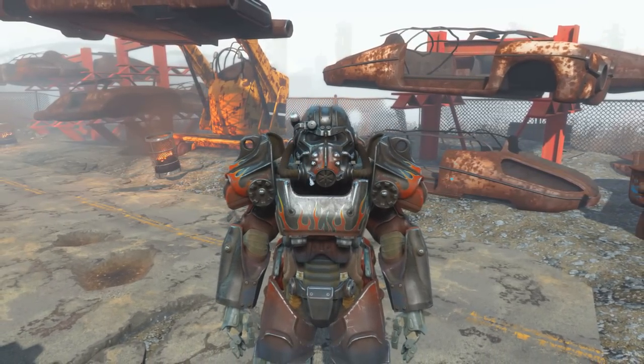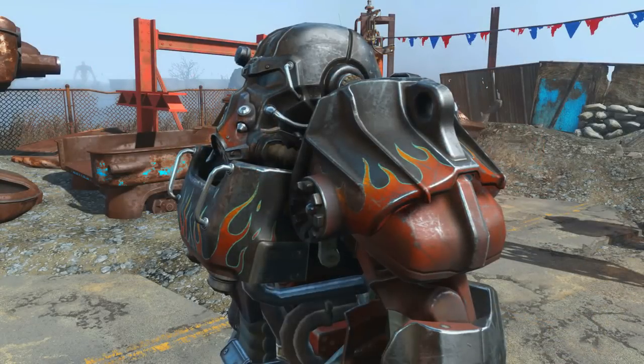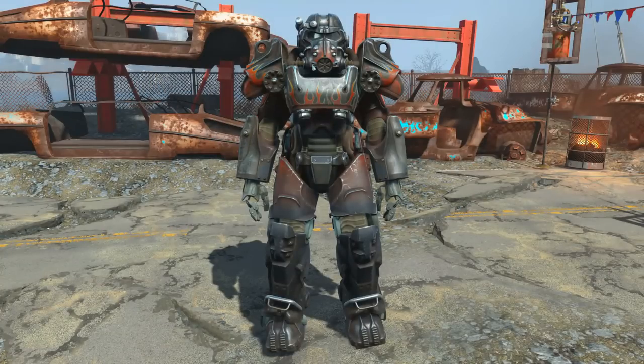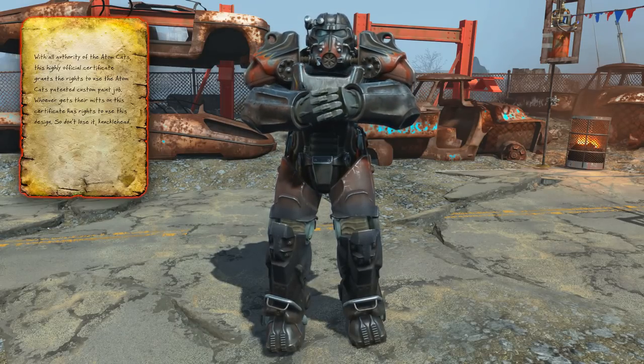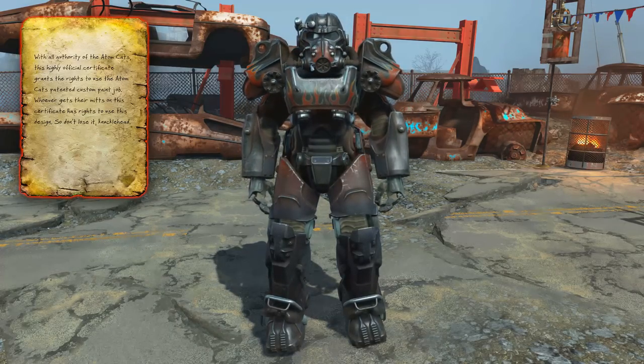With it being AtomCat paint I'm surprised it doesn't give a boost to perception. After getting this custom paint job, forget about the AtomCats — you'll become a tom cat. And there we go, that concludes the walkthrough guide on how to acquire the AtomCats custom paint job certificate that unlocks the unique custom paint job for your power armor, namely the AtomCat paint.